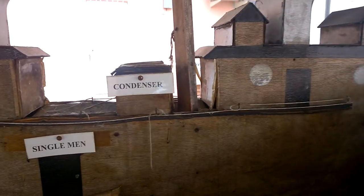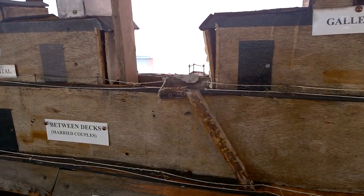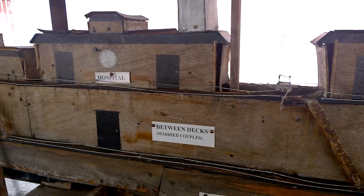You can see the single men had their own section, the single women had their own section, and the families were allowed to stay together.